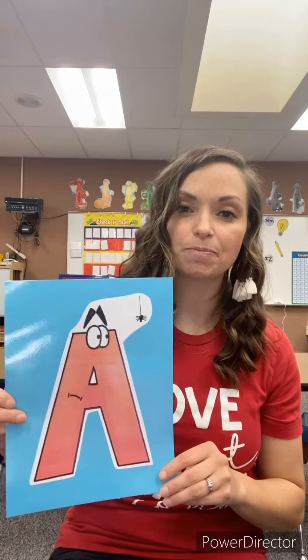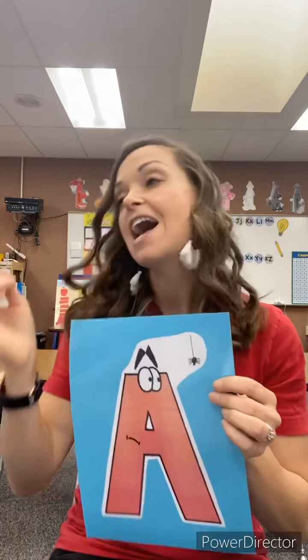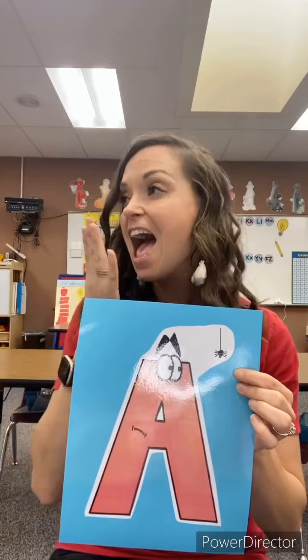This is the uppercase A. The uppercase A is scared of this spider right here. So when he sees a spider — like what I do when I see a spider — we're going to say, 'ah.' We're not going to go crazy and say 'ah,' but just a simple and short 'ah.' The short A gets scared of the spider and says, 'ah.'